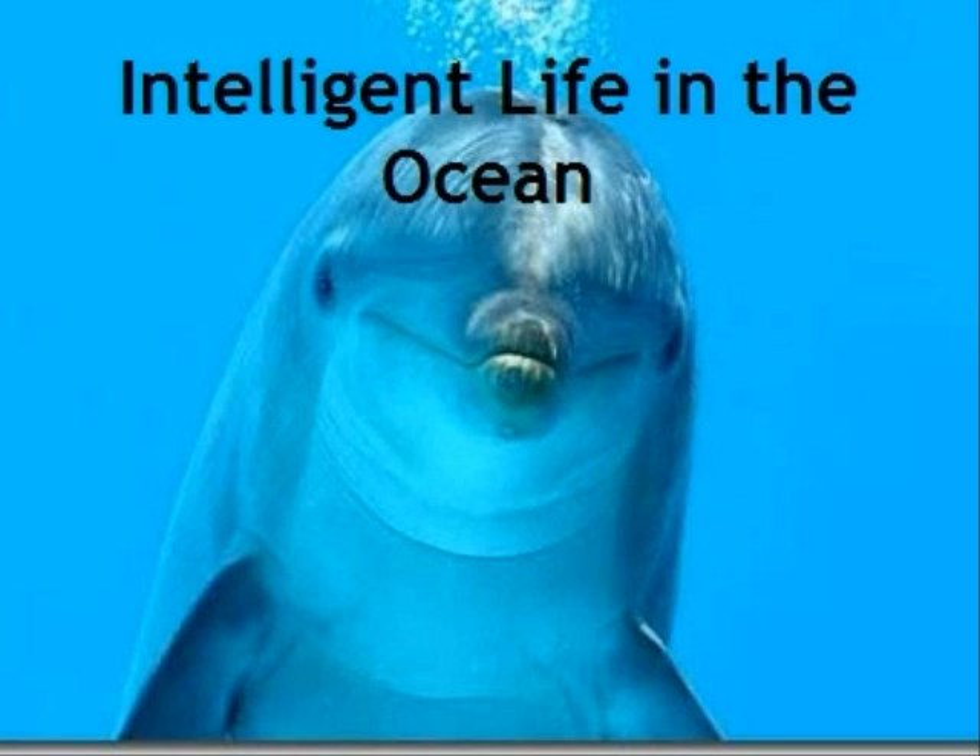I want everyone to think of an animal in the ocean, a marine life that is extremely intelligent. Now some of you would be thinking of something closer to us, something like a dolphin or maybe a whale. But those of you that are really cool, you're going to be thinking of the incredible cephalopods.